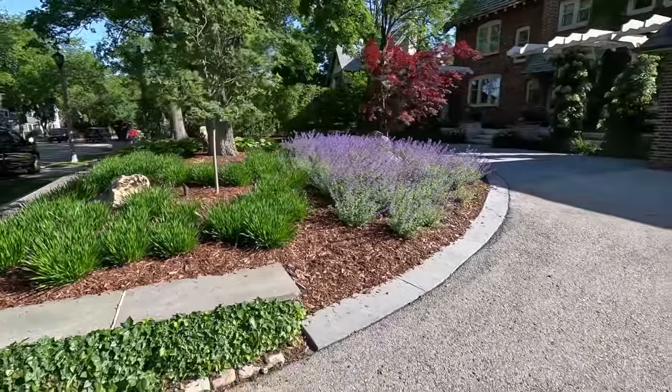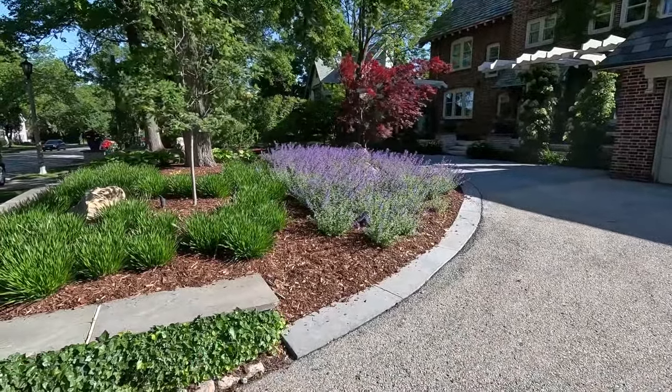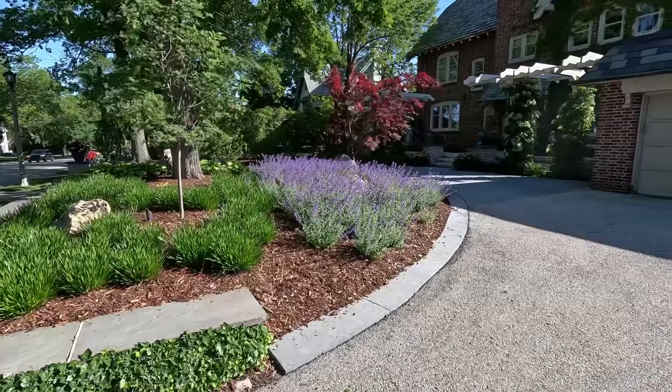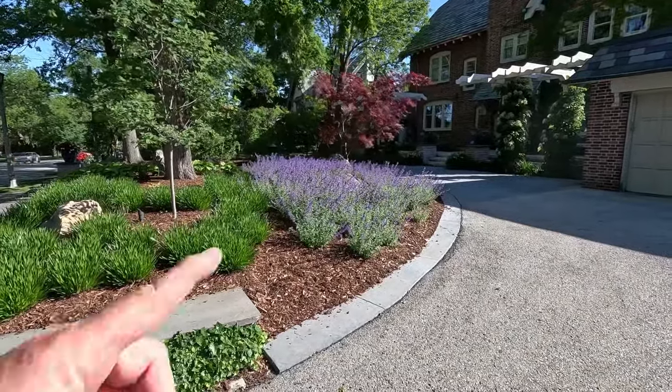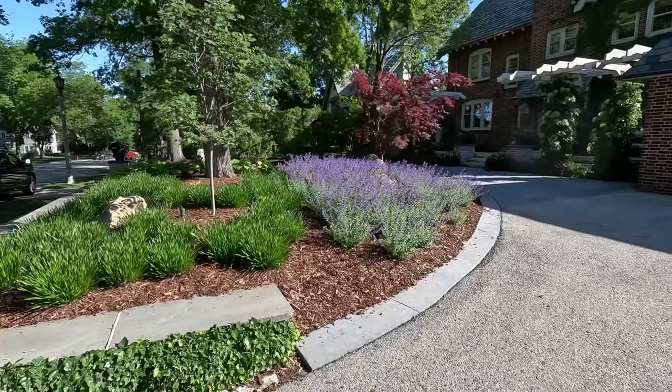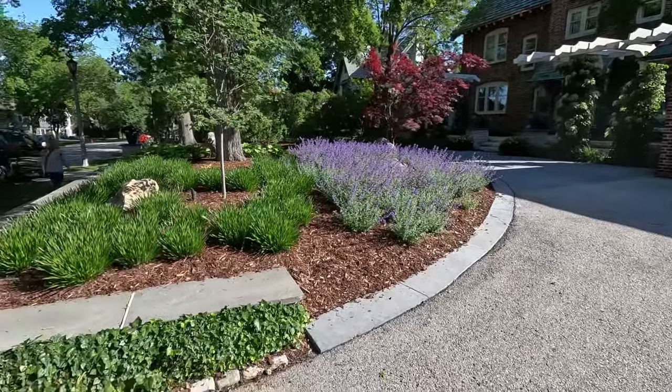And then we've got cat mint. Cat mint is about a week away from getting cut back. I usually cut cat mint back about two or three times a year depending on the weather. I'll cut it back to about seven or eight inches tall, and by the 4th of July it'll be just like this gorgeous again.